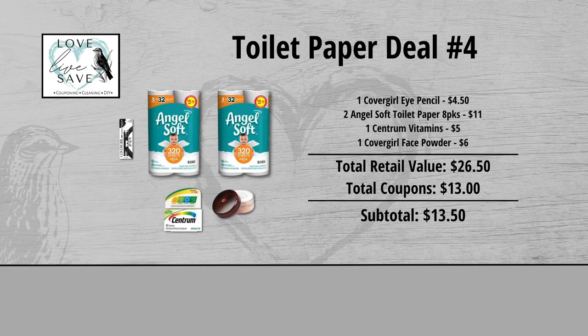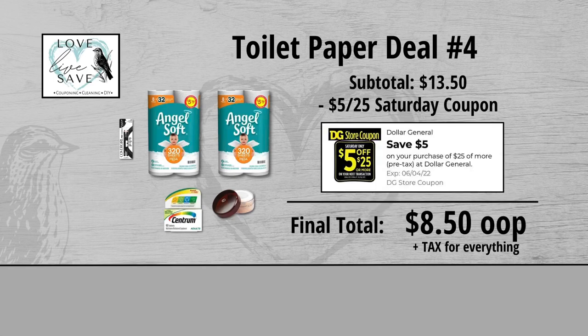When we add everything up before coupons, our total retail value comes to $26.50. We have $13 worth of coupons, so that brings our subtotal down to $13.50. Minus the $5 off $25 Saturday digital coupon makes our final total just $8.50 plus tax out of pocket for everything.